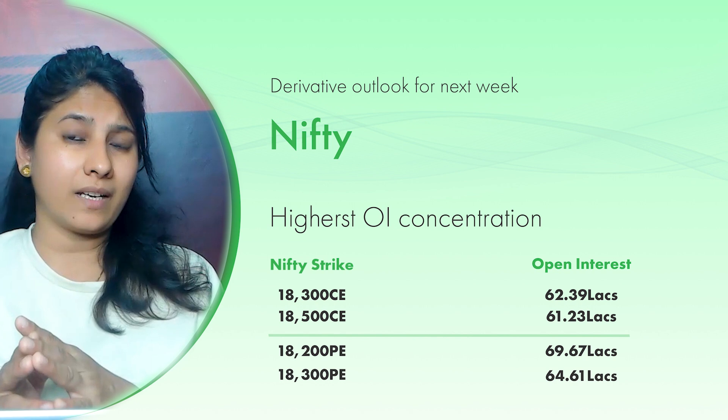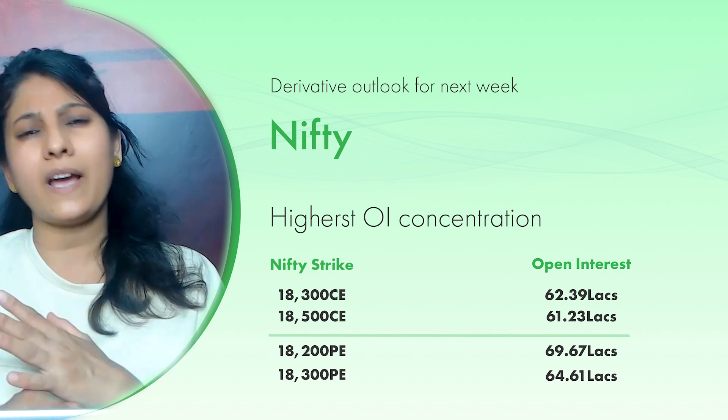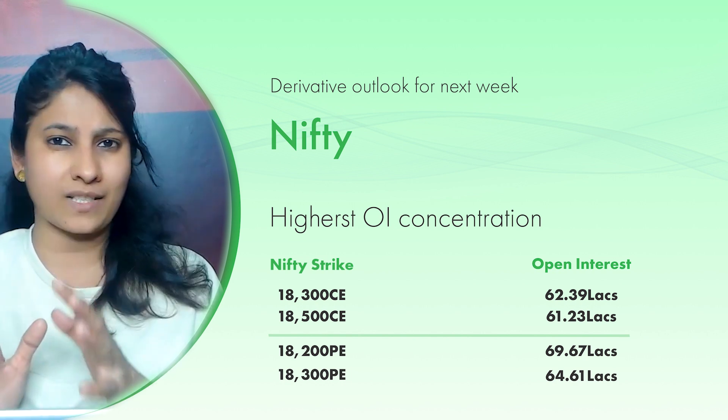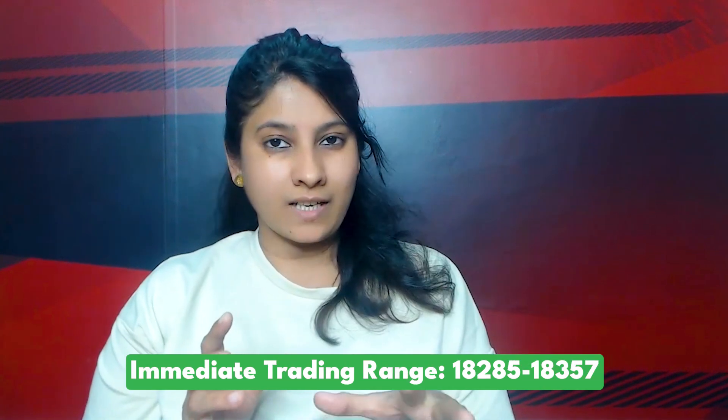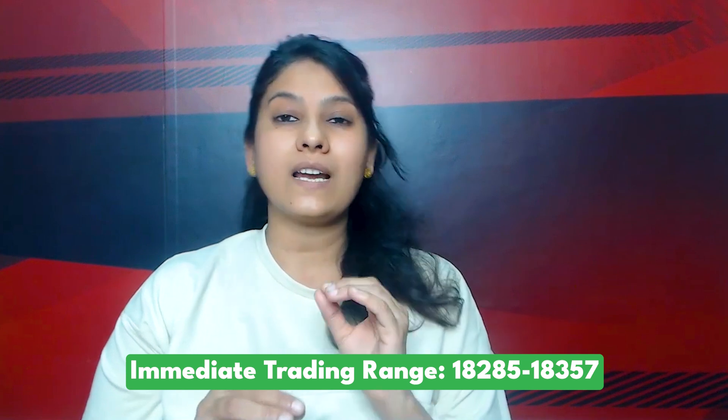If we talk about put writing below, it is about 69,000,000 open interest at one level and about 64,000,000 open interest at another. Accordingly, looking at the technical and derivative setup together, the broad range for Nifty next week is about 18,028 to 18,522. For the immediate trading range, 18,285 will be immediate support and 18,357 will be immediate resistance, which is a call writing zone. Once it crosses from 18,357 to the 18,420 level, we will see again a resistance zone.